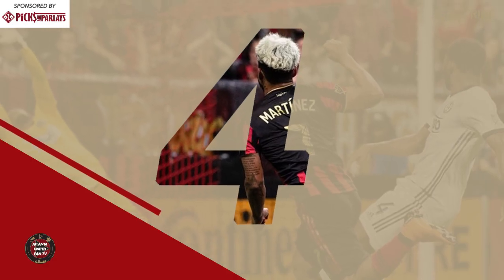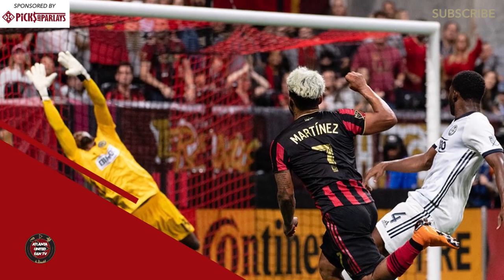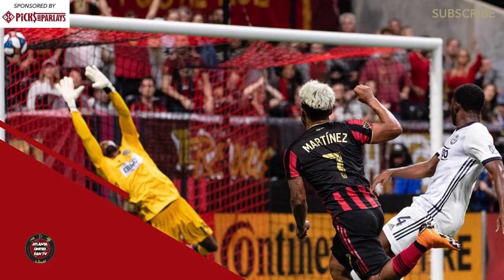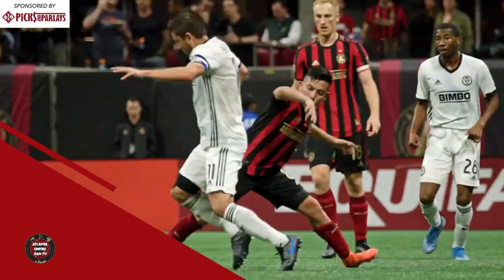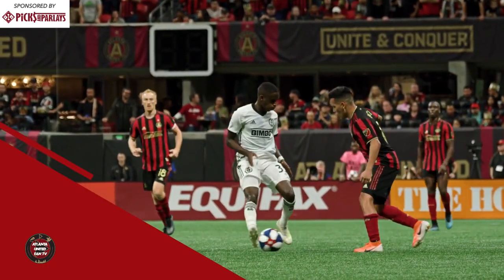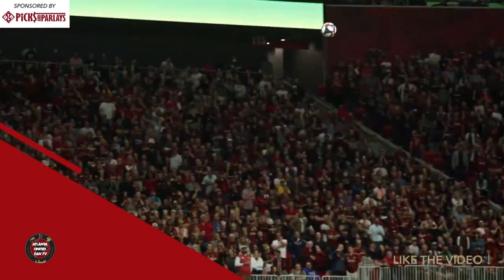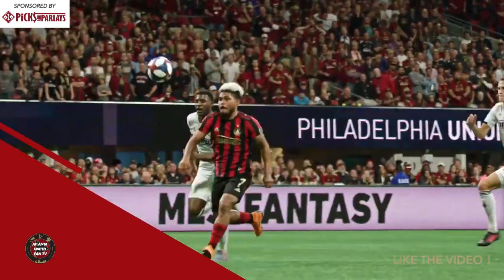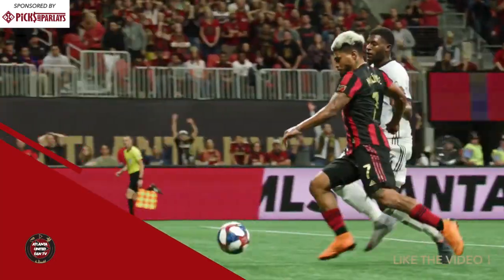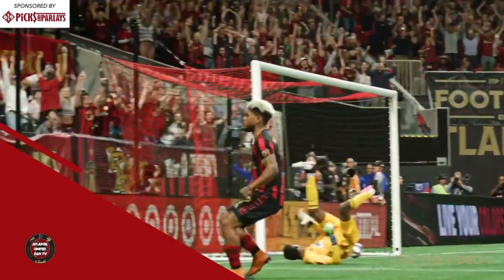Number four, October 24th, Mercedes-Benz Stadium. Joseph Martinez's unstoppable top-bins goal off the crossbar versus Philadelphia Union. It's the playoffs, the conference semifinals, and Atlanta United are struggling to hold on to a 1-0 lead against Philly. Then it's that connection — Julian Gressel to Joseph Martinez, a beautiful ball over the top finds Joseph, who gets it onto his weak foot and absolutely smashes it past Andre Blake. Top-bins to put Atlanta United 2-0 up and send them to the conference finals.